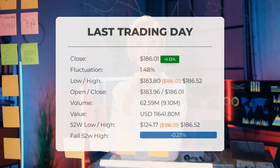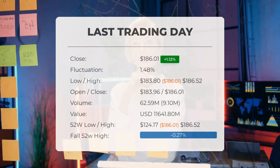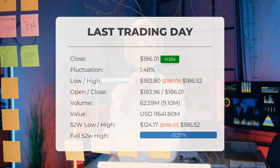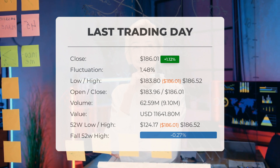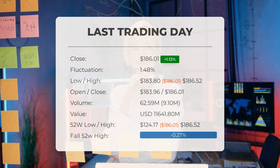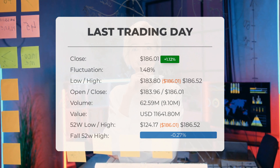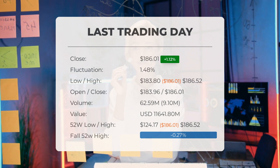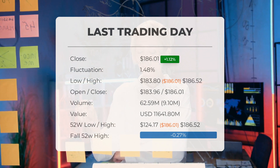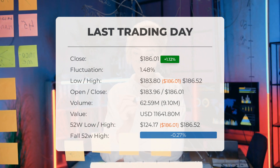Our latest daily update for Apple includes the headline evaluation: Apple stock downgraded after the last trading session. The Apple stock price gained 1.12% on the last trading day, Thursday June 15, 2023, rising from $183.95 to $186.01. During the last trading day the stock fluctuated 1.48% from a day low of $183.80 to a day high of $186.52. The price has risen in six of the last 10 days and is up 3.29% over the past two weeks. Volume increased on the last day along with the price — a positive technical sign — with 9 million more shares traded than the day before.